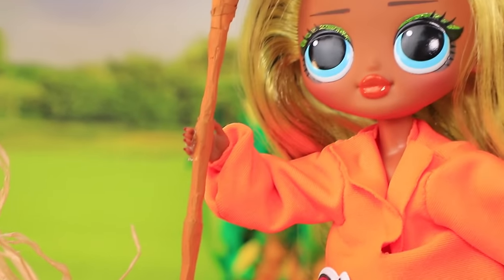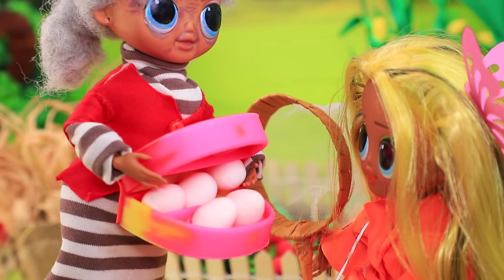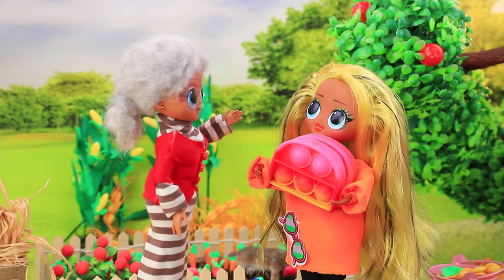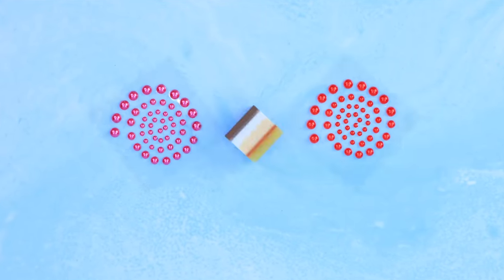The granddaughter took her net and went to catch butterflies — it's so fun! The grandma filled the container with eggs. 'They're all fresh and very good for your health.' 'Thanks grandma, love you.' 'Come visit me again soon!'